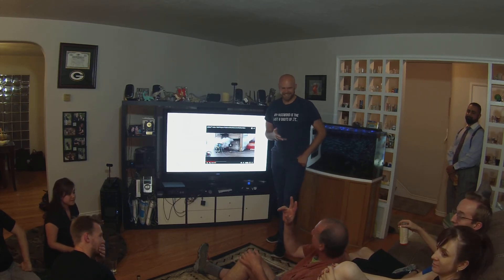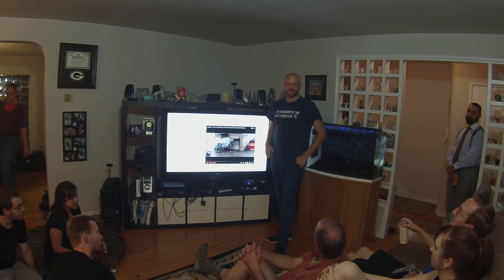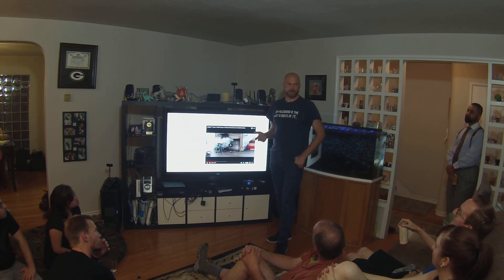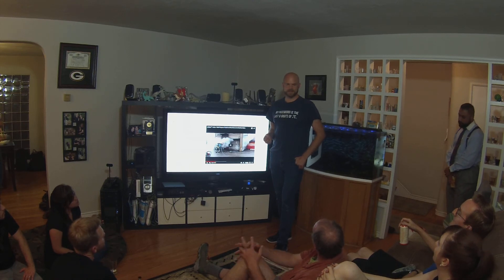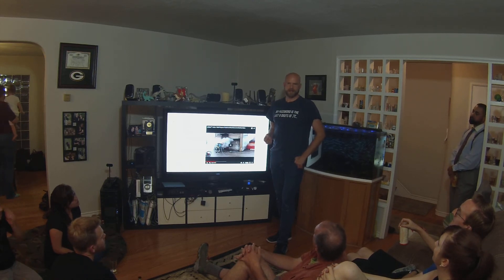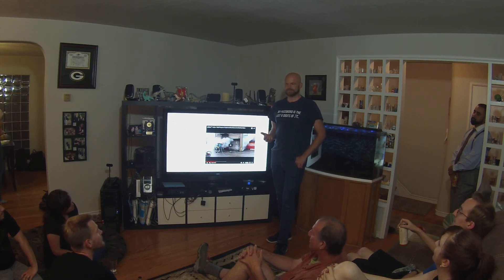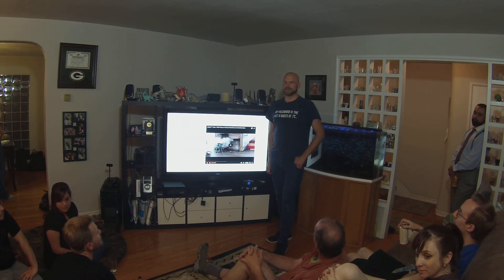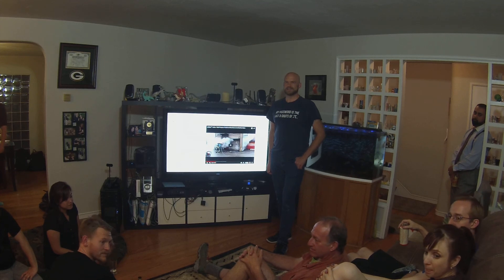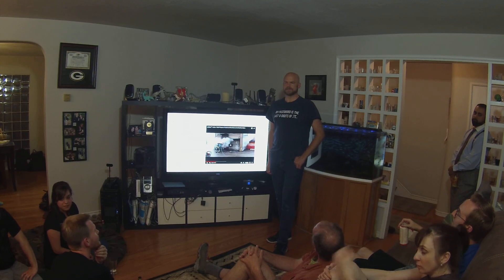Do you know of any other fire departments besides Santa Clara that are using this? I'm sure there are, but I don't know specifically which ones. I don't know where it would be policy, if anywhere — having it is not the same as using it regularly. Car fires would be nice — you could have this in the back of an SUV on the side of a highway, instead of needing a water truck.